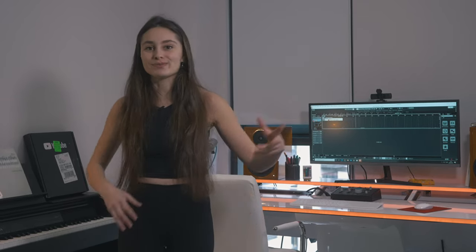I thought I'd show you around, show you my equipment, show you the behind the scenes of what's happening here — all the instruments, all the equipment that I use, my practice space, etc.